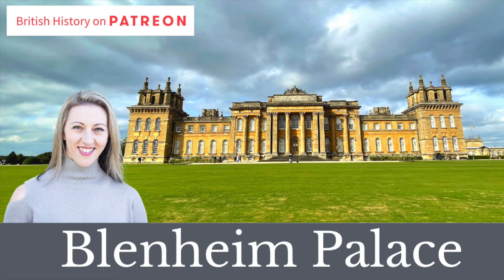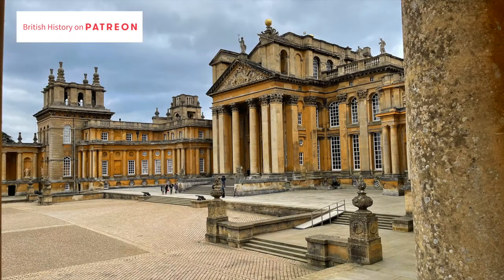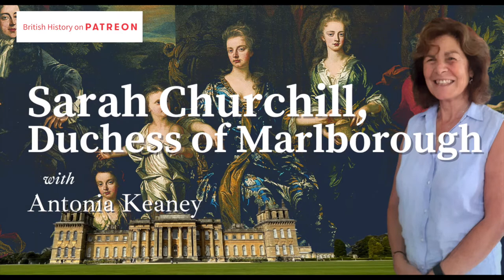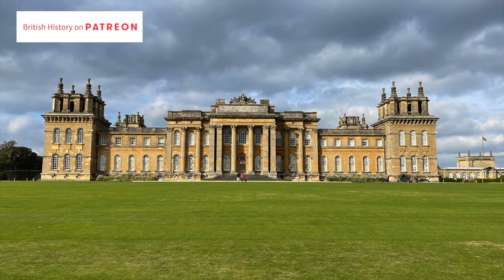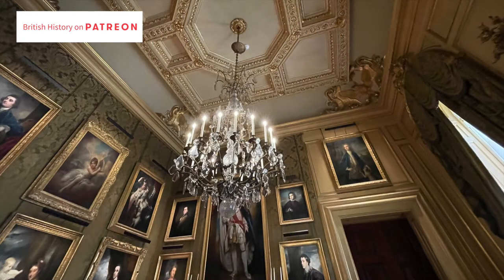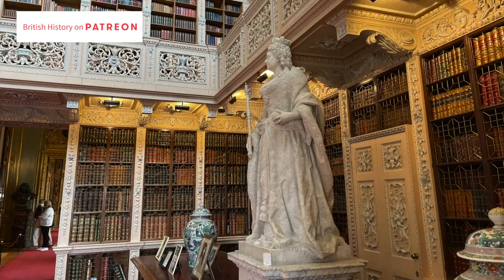Hello everyone, welcome to this look around Blenheim Palace for this month's Patreon. I visited a month or so ago to record a podcast interview with social historian Antonia Keeney. That podcast is available to you already, so please go back through the posts and have a look. That podcast was specifically about Sarah Churchill, the first Duchess of Marlborough, effectively the builder of this amazing palace. But while I was there I took lots of pictures and I want to share those with you today with a bit of the story of Blenheim Palace.